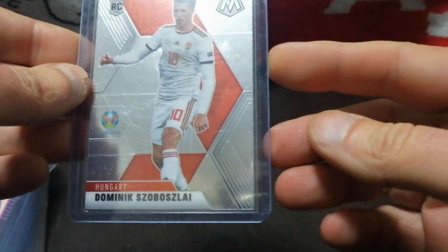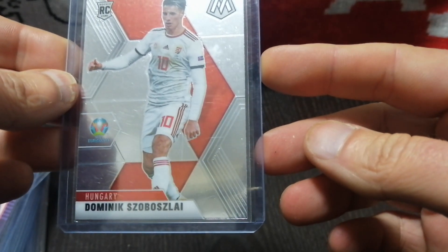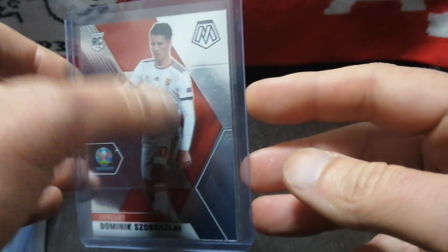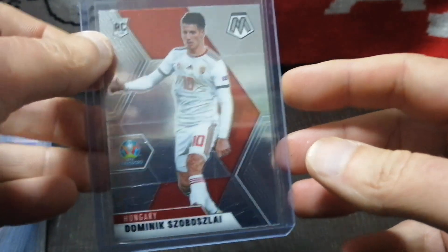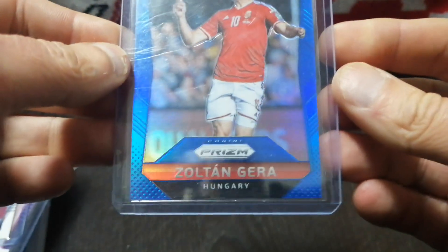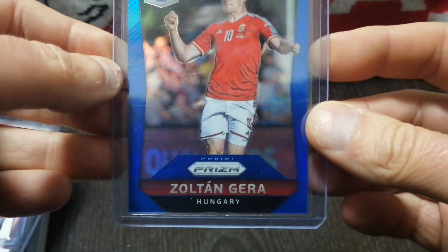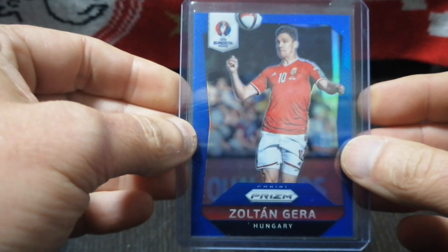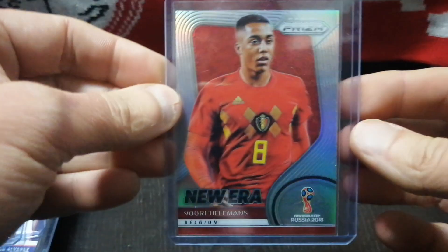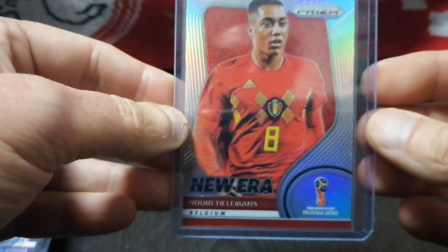I picked up Dominic — another name I can't pronounce — but he's an up-and-coming striker. These are his first cards in his national kit for Hungary, and it does have the rookie logo. It's just a base, I think it was like a dollar or two. And then also for Hungary, I picked up Zoltan Guerra — a 2016 Euro blue parallel numbered out of 249, and again this was a dollar. Anytime I can get parallels from Panini World Cup sets, I pick them up because sometime I'm going to run into a Hungary collector and we can make some trades. I also got a New Era Talisman from the 2018 World Cup — it's a Prism silver and it was about $3.